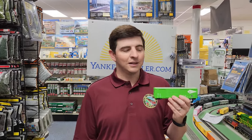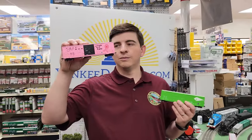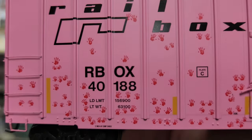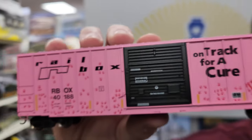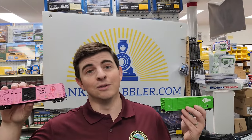That's a great deal to get on a car that a lot of us definitely need. The Track for a Cure car is really a great one, especially if you know someone in your family or friends who has been affected by cancer — this could be a nice addition to have. Hopefully we find a cure for those diseases. Come into Yankee Dabbler and get these cars running today.